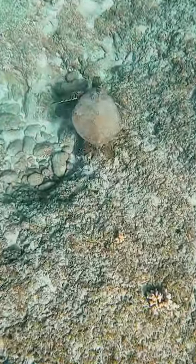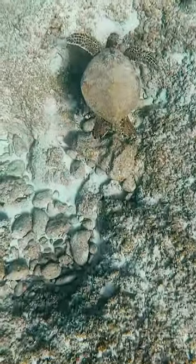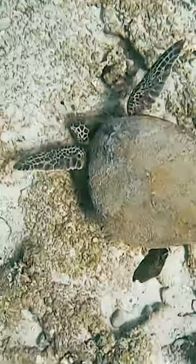Right when we got in the water yesterday, I saw my turtle friend Nainoa. I asked him what he was up to, and it looked like he was busy looking for something to eat.